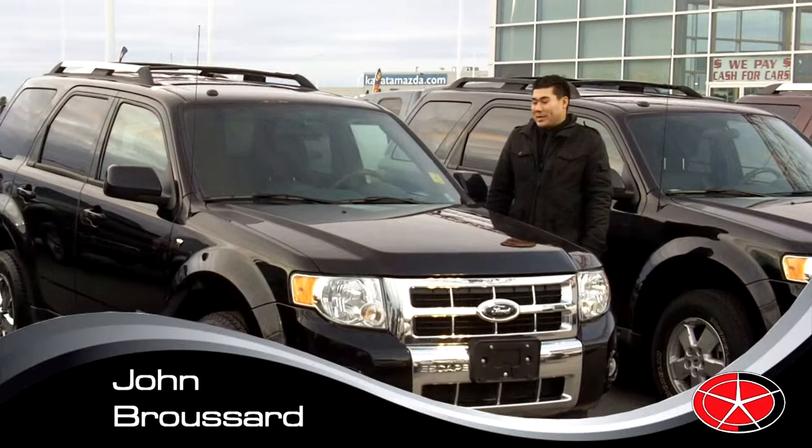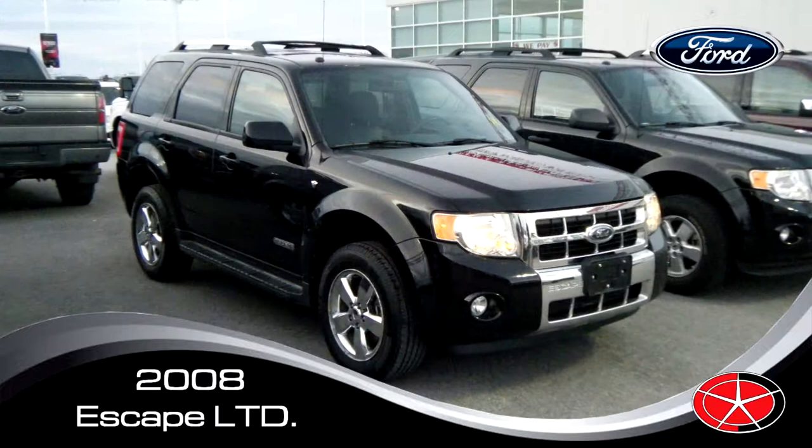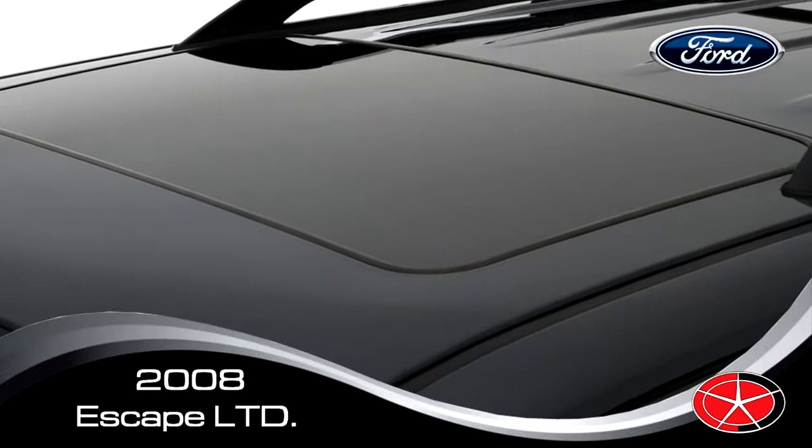Hi, my name is John Broussard. I'm with Capital Dodge in Kanata. I'm here today to talk to you about our 2008 Ford Escape. This vehicle is fully loaded — it's a limited model, the highest available for this model year, and it's got absolutely everything.